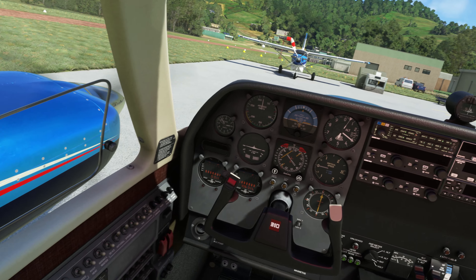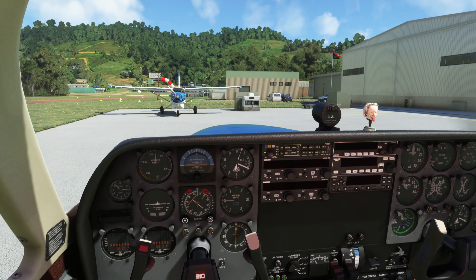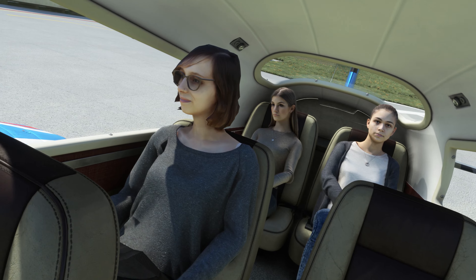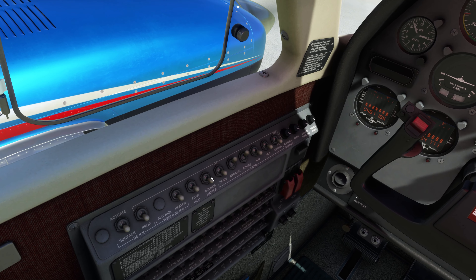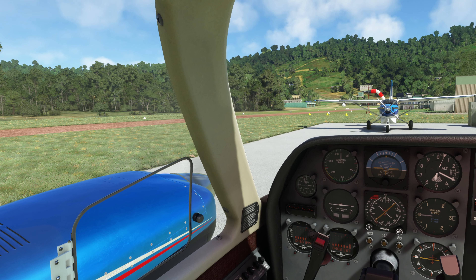I told him to sit in the back — I need to lose some weight, and I need the center of gravity to be as far back as I can. I'll put some baggage back there too. They look really bored, but I told him it would be a lot more fun in the back. Avionics master on. Brake check — good.